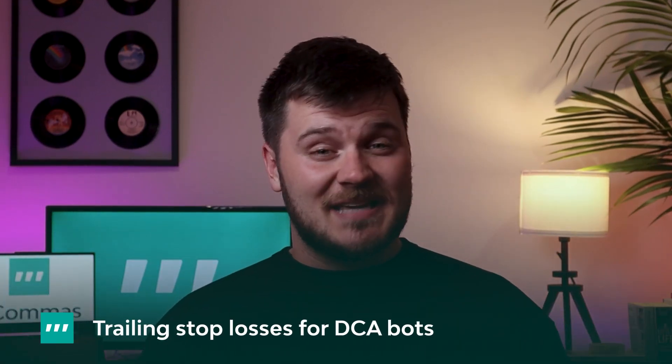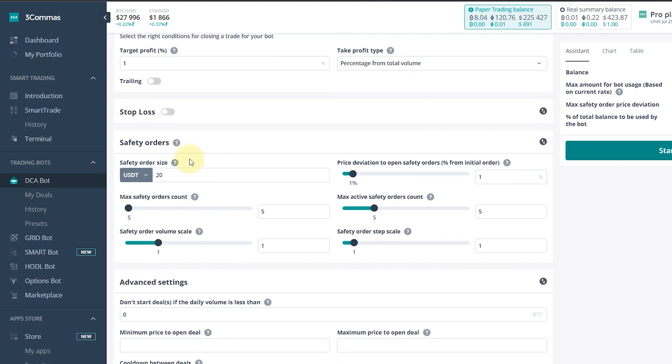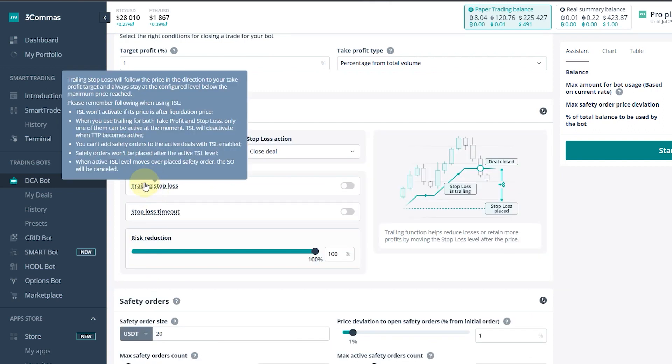Trailing stop losses for DCA bots. DCA bots are among the most popular across the crypto trading community. We added trailing stop loss — TSL — functionality to the FreeCommerce DCA bot so that traders have more flexibility for capturing gains and avoiding losses. TSL can help you limit potential losses and maximise potential gains through automatic adjustments and executions of trades when the trigger conditions are met. The DCA bot's trailing stop loss tool moves stop loss levels as prices rise and automatically executes market orders to sell when prices drop back to the trailing stop's level. Note that enabling trailing stop loss means traders can't add new safety orders or use trailing take profit on their DCA bot.